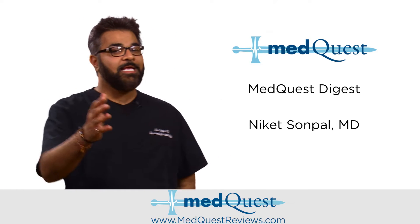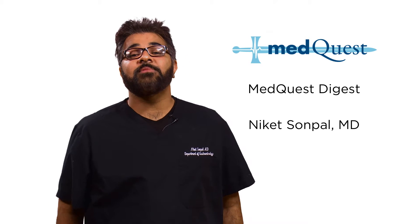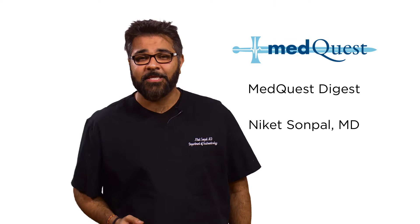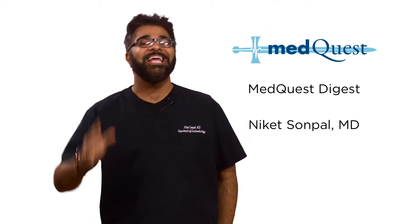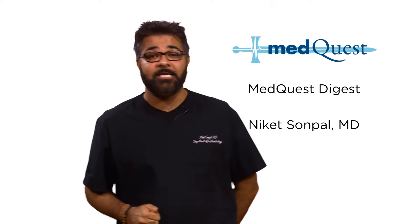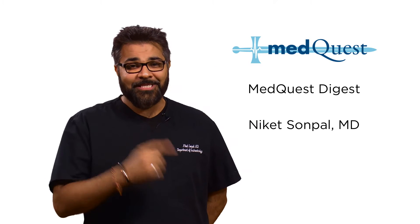Welcome back to MedQuest Digest. I'm Nikhet Sonpal. I'm going to be presenting a case this week that comes from our USMLE Step 2 QBank. This information is available in our MedQuest QBank for Comlex and USMLE, as well as in our Master of the Words flashcards, available on Amazon, Barnes & Noble, and everywhere else in the country. Let's get started.